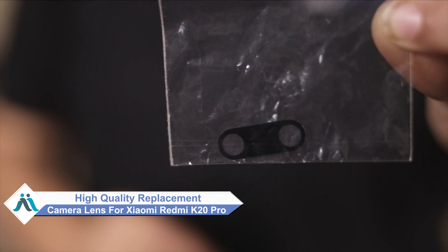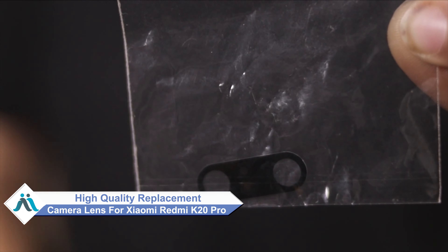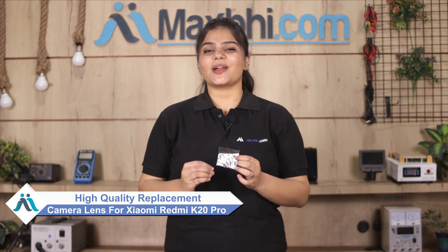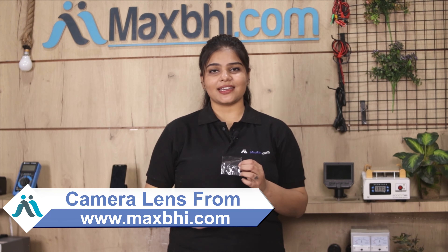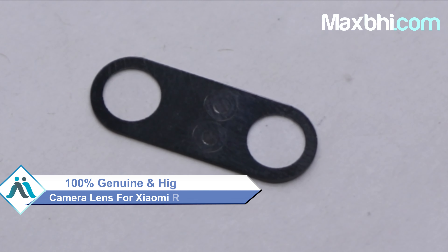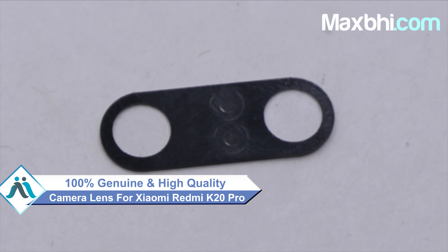Don't worry. You can now buy a high quality replacement camera lens for your Xiaomi Redmi K20 Pro at a very affordable price from MaxP.com, and fix your phone yourself at home or get it repaired by any professional very easily. This camera lens is a 100% genuine quality product which works similar to your original, giving a perfect repair for your Xiaomi Redmi K20 Pro.